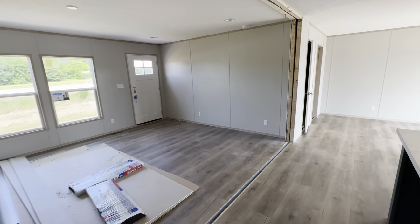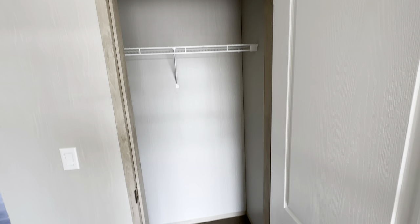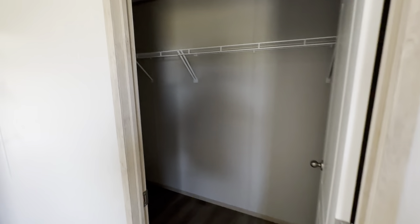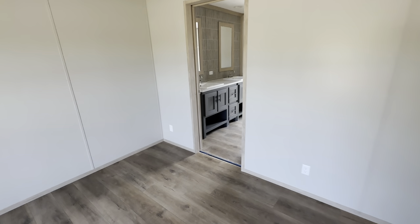First thing we'll do is go in the master. They even got a cool closet — you can make it into a pantry or it's a linen closet. Here's the master — nice big master, big enough for a king. And you have two closets. Here's one nice big walk-in closet.